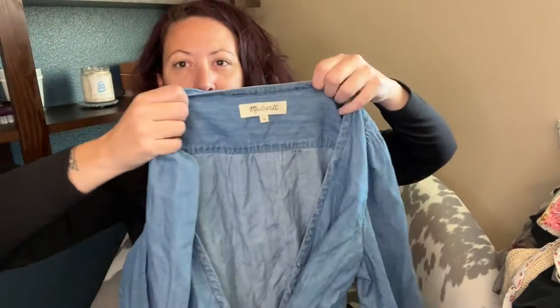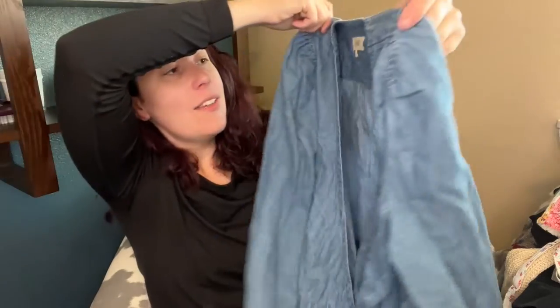A fall flannel from American Eagle - it is so soft and cozy. That's going on WhatNot. This is a little denim wrap shirt from Madewell. Oh my gosh, yes, I love it - it's a large. I'm going to put that on WhatNot tonight.